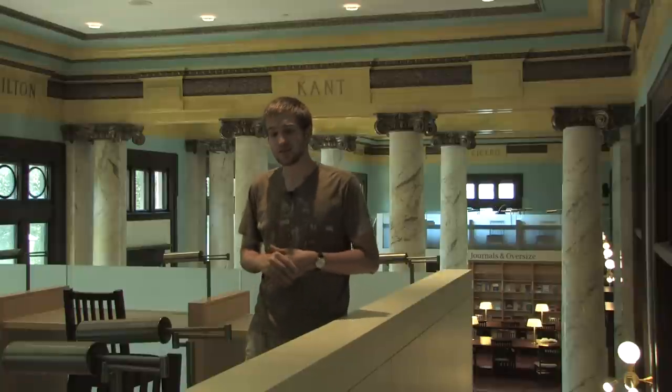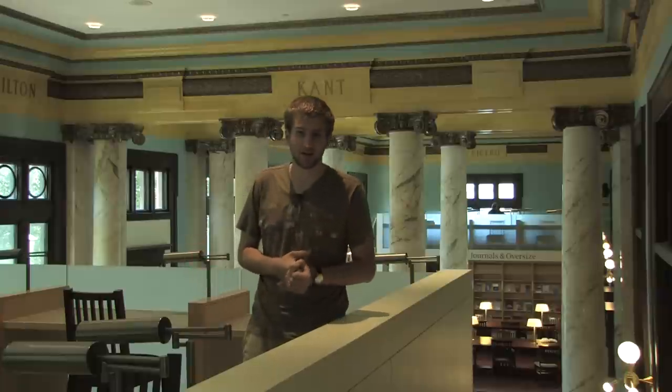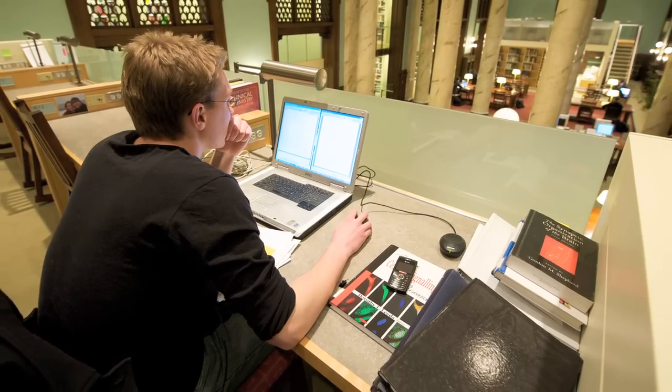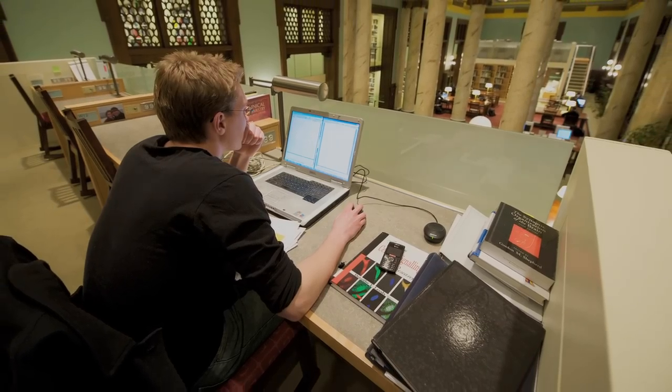Also, as a senior science major, you can end up having one of these desks as your senior independent study carrel. That means this would be your private workspace for the rest of the year, where you can leave all your books, you can decorate it if you want to, and just have your own private place to come back to whenever you need to work.